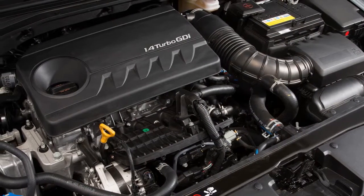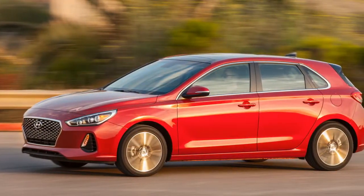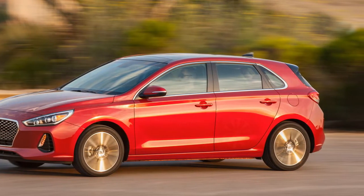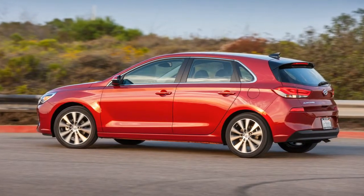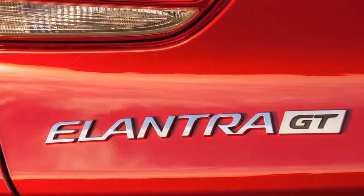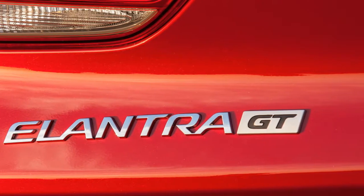When Hyundai first showed off the latest Elantra hatchback, which gets GT badging, we were excited. Once again joining the four-door sedan in the Elantra family, the hatchback's European roots and attractive looks hinted at an experience distinct from that of the sedan. Like its predecessor, this Elantra GT is sourced from Hyundai's European operations, whereas the sedan hails from the South Korean mothership.